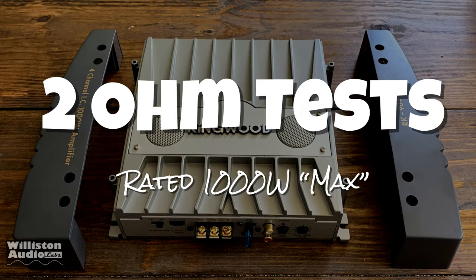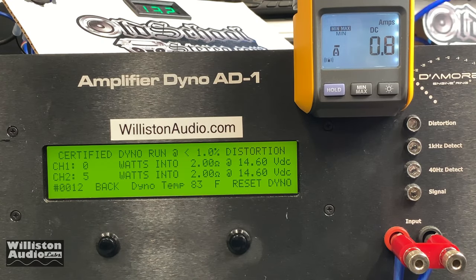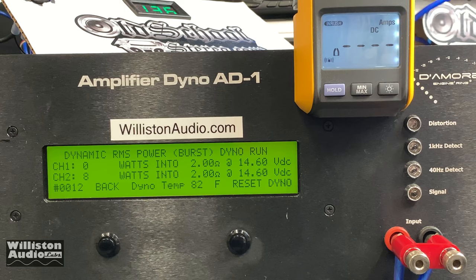Now we'll try the 2-ohm test. The amplifier is rated to handle 2-ohm loads per channel. Certified first — and it did not like this test at 2 ohms. You can see 6 watts and 5 watts — it did not count up, but we were expecting somewhere around 22 to 25 watts. Uncertified, taking us up to clipping using the 1 kilohertz tone: 21 watts and 25 watts — right about what the chip is rated for. Dynamic power is not so impressive either, around 20 watts per channel.